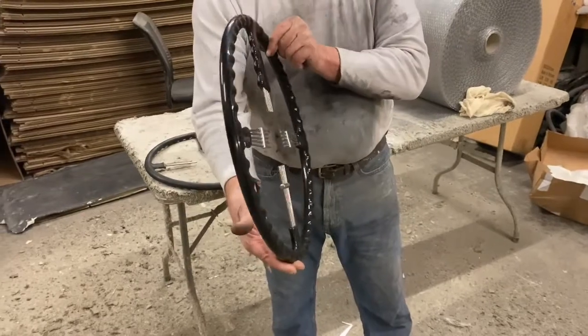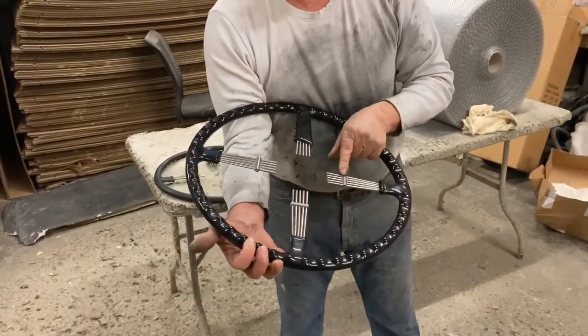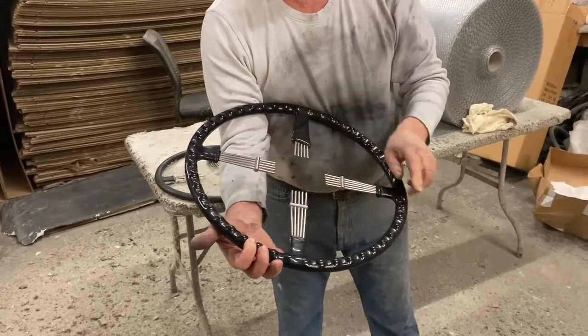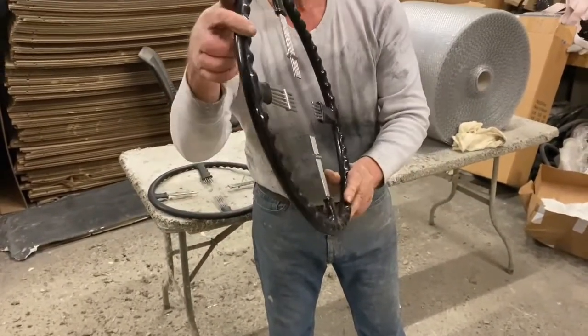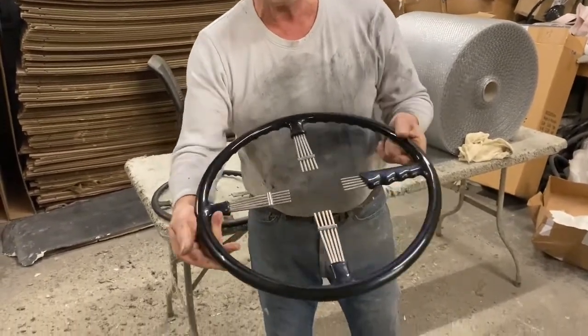Made originally by Frank Ashby, the only original parts of this wheel now are the spacers on the spokes with their pattern numbers on the back. You can see it has all the original features: the grip, the bell ends on the end of the spokes, and this unusual grip on one of the spokes.